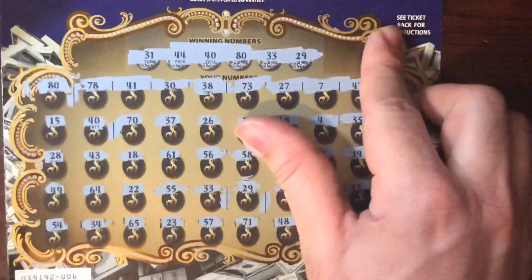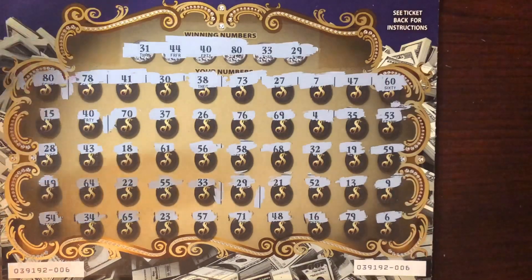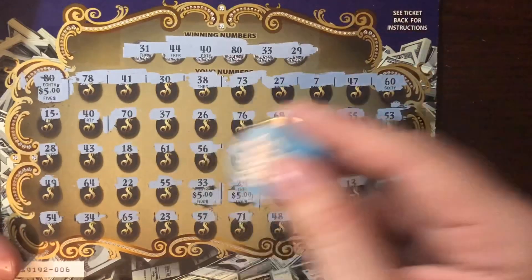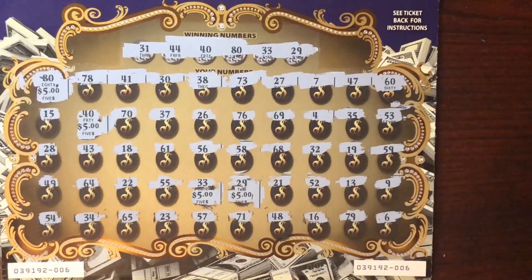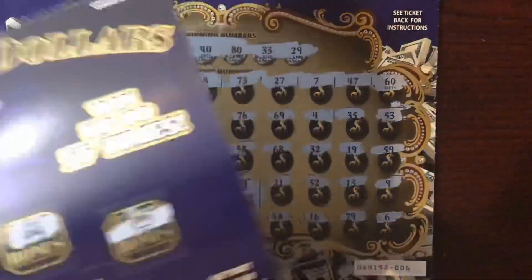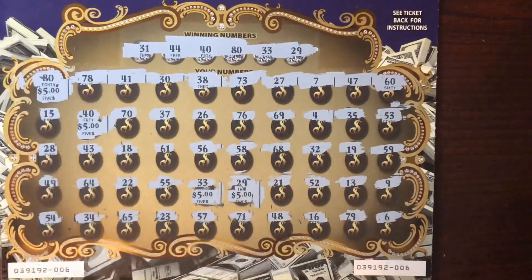Let me get the camera under here to show — okay, there it is. This one has five, five, five, and then there's another spot — five, ten, fifteen, forty — wait, four matches: five, ten, fifteen, twenty dollars. So that's twenty bucks on this ticket! Combined with the hundred — that's a hundred and twenty bucks y'all! Twenty-five, twenty-five, twenty-five, twenty-five on the big ticket, plus twenty on the other. Hundred and twenty dollars total!